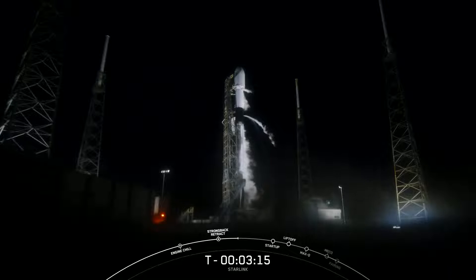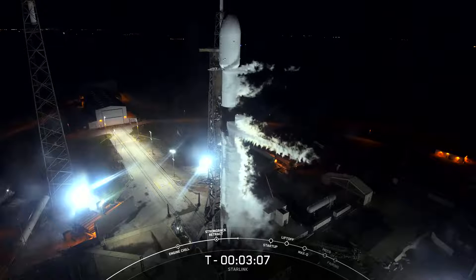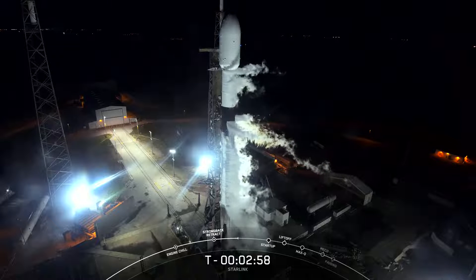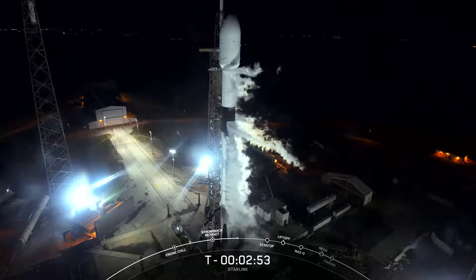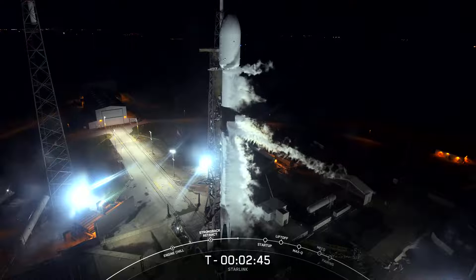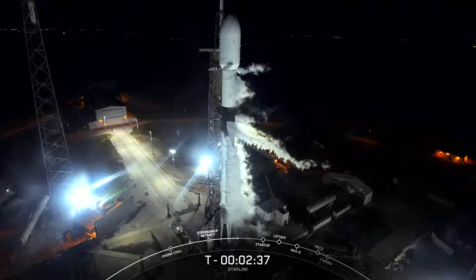In about 15 seconds we should hear the call-out indicating that Stage 1 LOX load is complete. Stage 1 LOX load is complete. Prior to going live with the webcast this evening, for our fuel we use rocket grade kerosene, known as RP-1. That's fully loaded already on both the first and second stage. The first stage is now fully loaded with all of its liquid oxygen, or LOX.